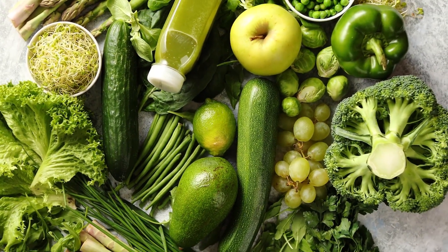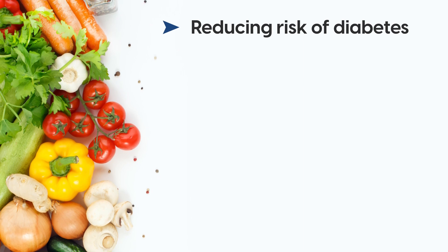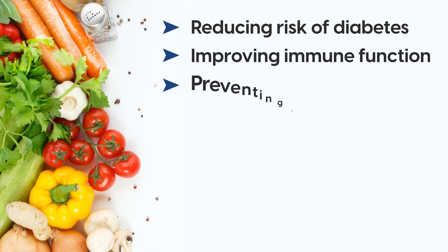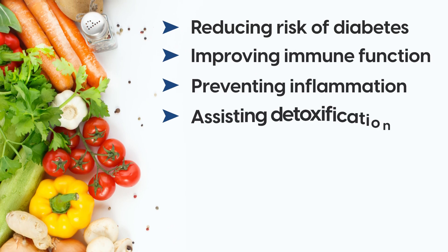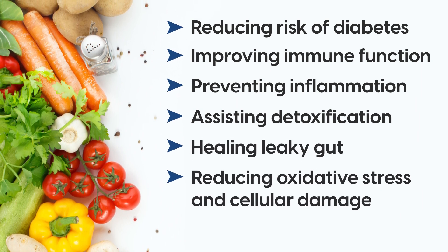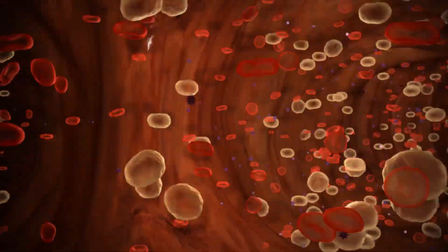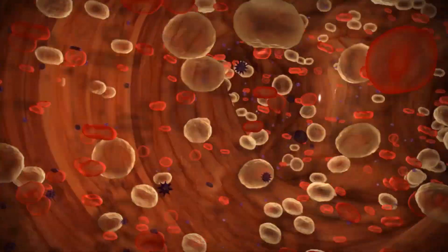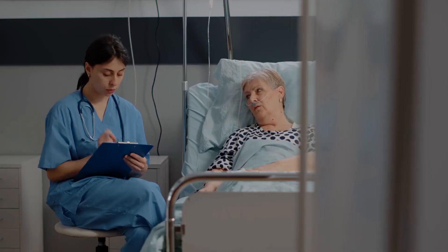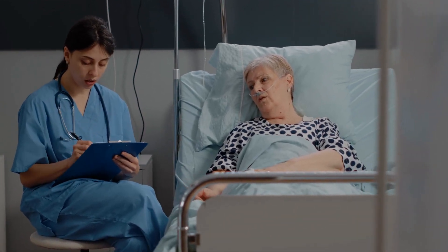The benefits of this antioxidant are numerous. They include reducing risk of diabetes, which is associated with increased risk of cardiovascular disease, improving immune function, preventing inflammation, assisting detoxification, healing leaky gut, reducing oxidative stress and cellular damage, and most importantly for this topic, it helps protect the heart. Cardiac cells need it to function optimally. Interestingly, a 2009 study found that those with low levels had a much greater risk of heart disease and structural abnormalities of the heart.